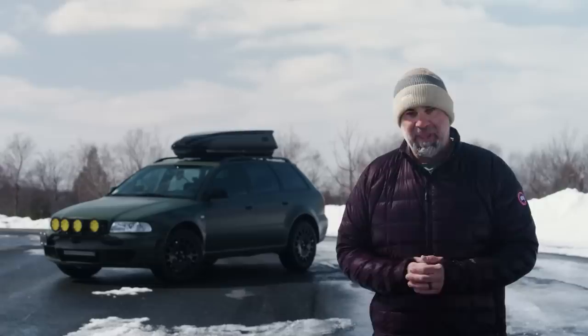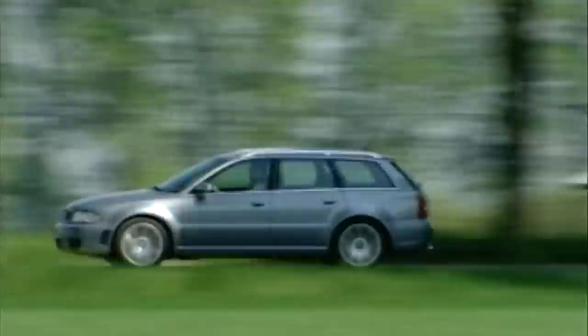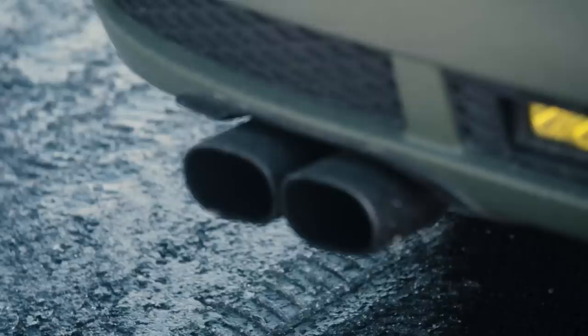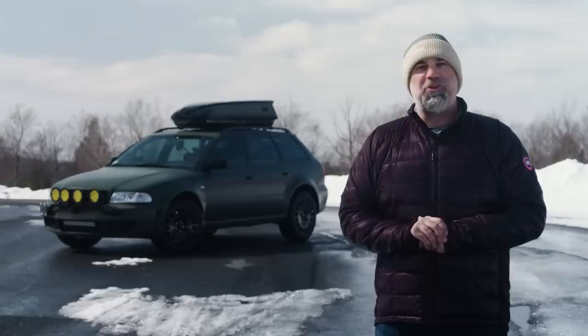This is a B5 Audi RS4. It has a 385-horsepower, 2.7-liter twin-turbo V6, legendary Audi all-wheel drive, and the classic modern Audi proportions that we just love, especially in wagon form. This particular RS4 was sold new in Japan, only to be federalized in America and sold to a wheel company who, shocker, Stance Nation'd the hell out of it.